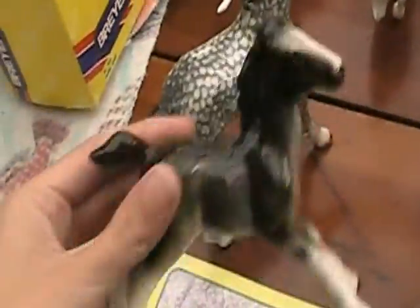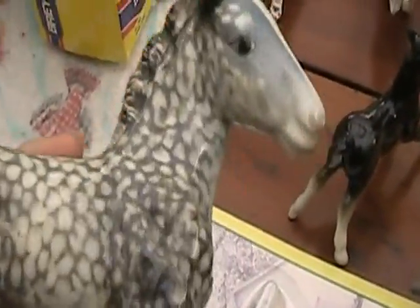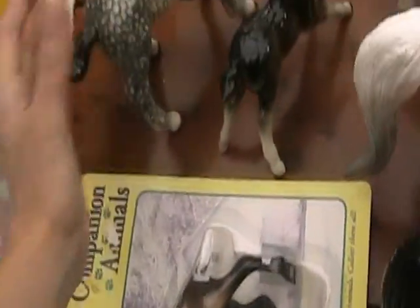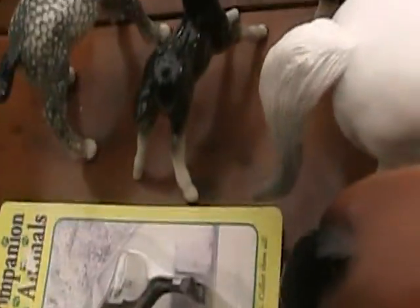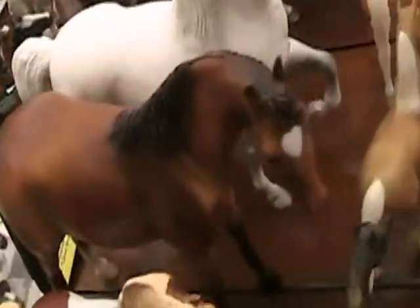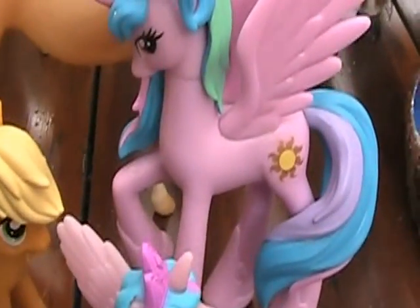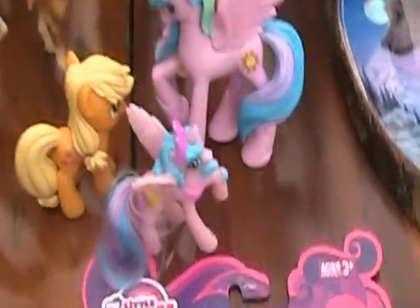I got these two little ceramic horses really cheap at a thrift store, and they're in really great condition - this one is literally just adorable. I also got a Schleich horse for cheap in a thrift store bag - I'll probably repaint him. And more My Little Ponies: I got this little Princess Celestia and the Applejack wand, because I never got a chance to find the set that those two came in. Even though Princess Celestia is pink and doesn't look great.